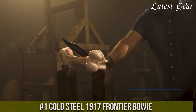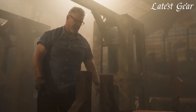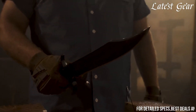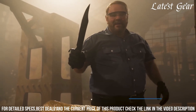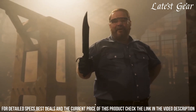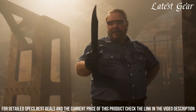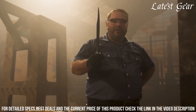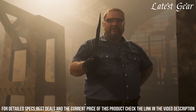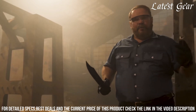Number 1: Cold Steel 1917 Frontier Bowie. A true testament to the spirit of the Wild West. With its iconic design and impressive 12.25-inch blade, this knife exudes power and craftsmanship. The high-carbon steel blade ensures exceptional strength and sharpness, while the ergonomic handle provides a comfortable and secure grip. Whether you're on a hunting expedition or seeking adventure in the great outdoors, the Cold Steel 1917 Frontier Bowie is a reliable companion that will never let you down. Embrace the spirit of the frontier with this legendary blade by your side.